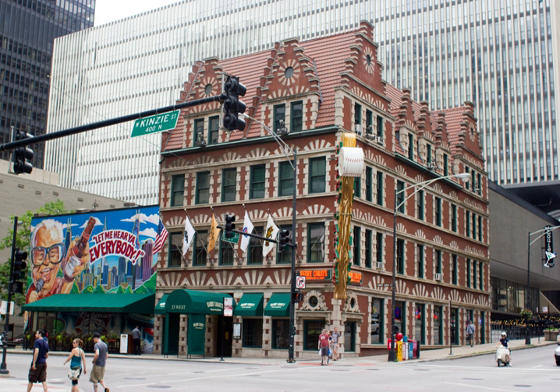The Chicago Varnish Company building, at 33 West Kinsey Street, was built in 1895 as the headquarters of one of the leading varnish manufacturers in the United States, the Chicago Varnish Company.